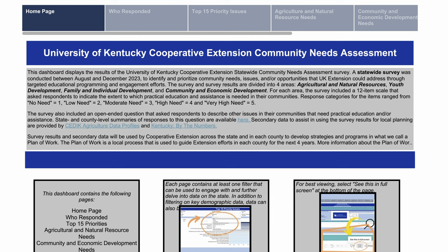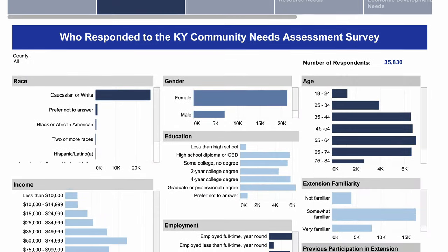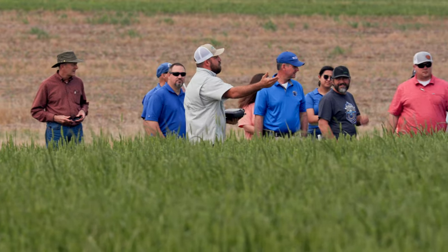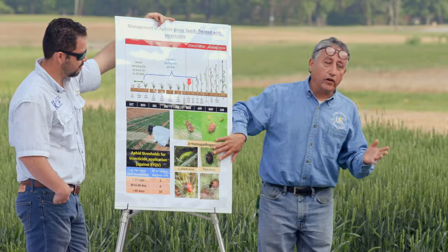Huge endeavor. The statewide Extension Needs Assessment is going to be used by county Extension offices in developing their plans of work and by other stakeholders across the state. The results of the survey are available online in a dynamic website. These are results from the citizens in their county — it's not a sample, not extrapolating from a smaller set of people. These are their actual residents, and that's a powerful voice and powerful information to have.